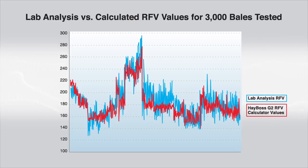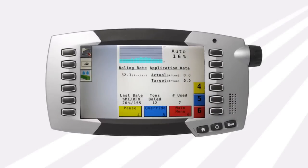This graph plots all 3,000 bales tested, showing a wide range of RFV values. During the baling process, the HayBoss G2 processor displays the RFV on the monitor screen and writes each bale's RFV and TDN to a job record that can be later printed out and will also show an average for that job or field.